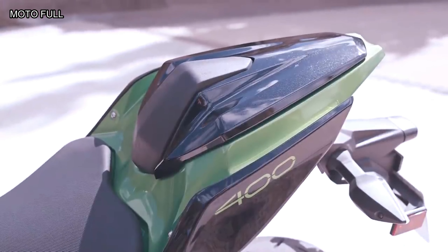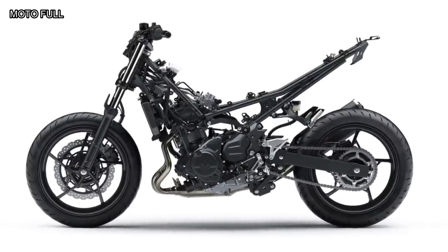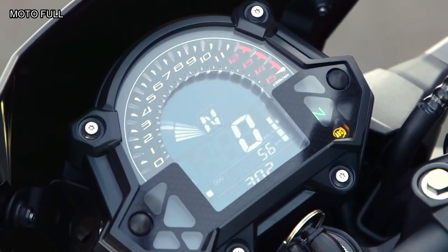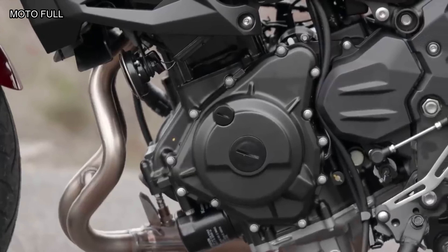The Z400's electronics are uncomplicated. ABS comes standard as a safety feature, and an eco mode indicator on the LCD dash lets the rider know when they are riding efficiently. The stacked instrument has a different orientation than the Ninja's, but it also uses large display fonts that are easily readable at a glance. LED lighting illuminates the road at night.